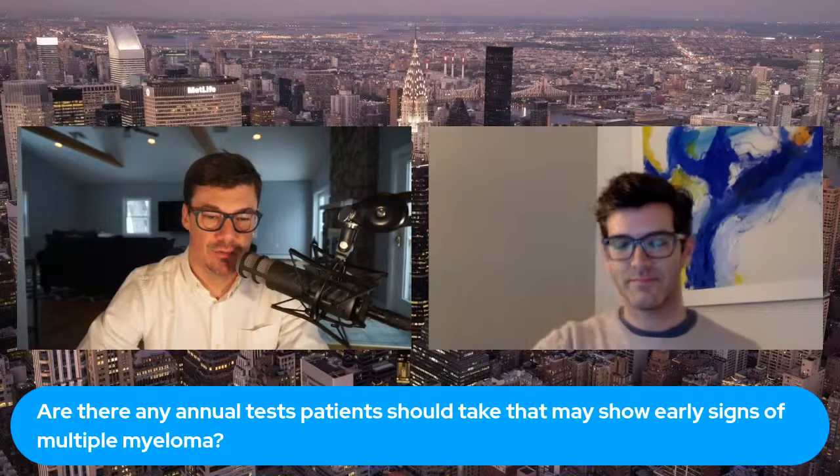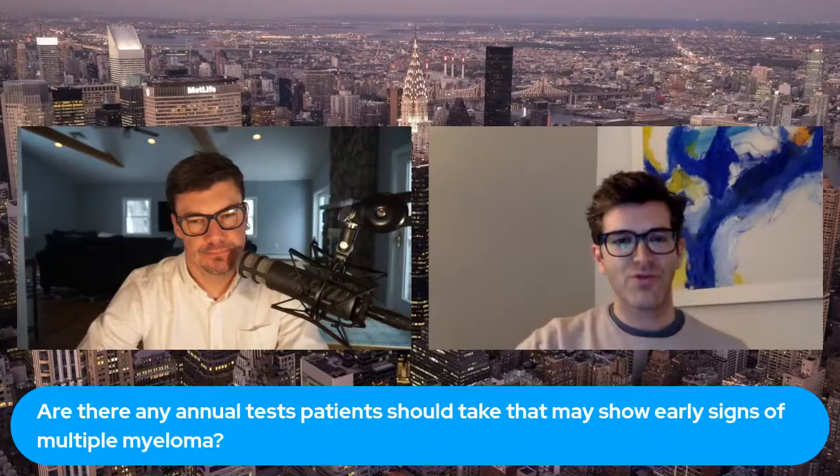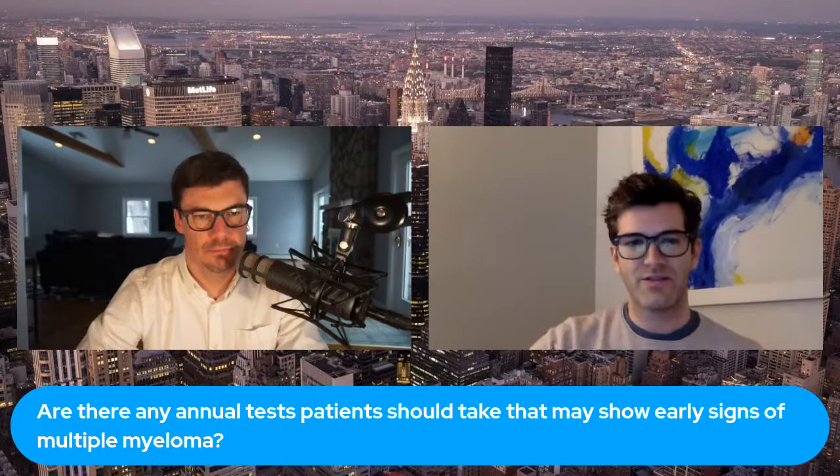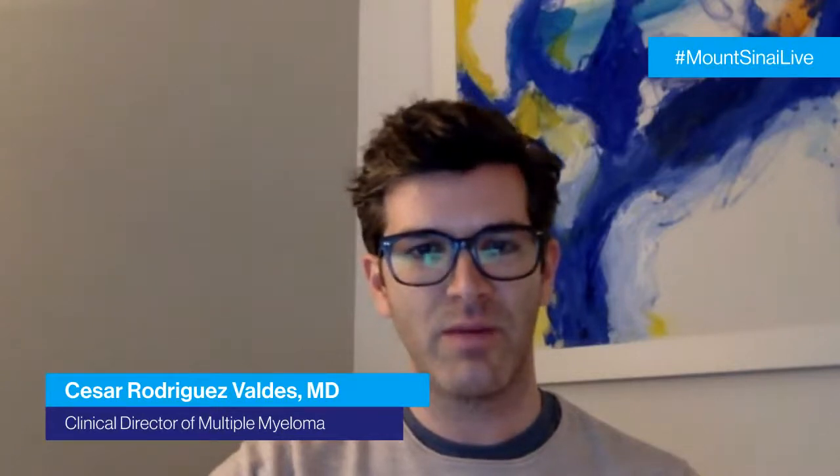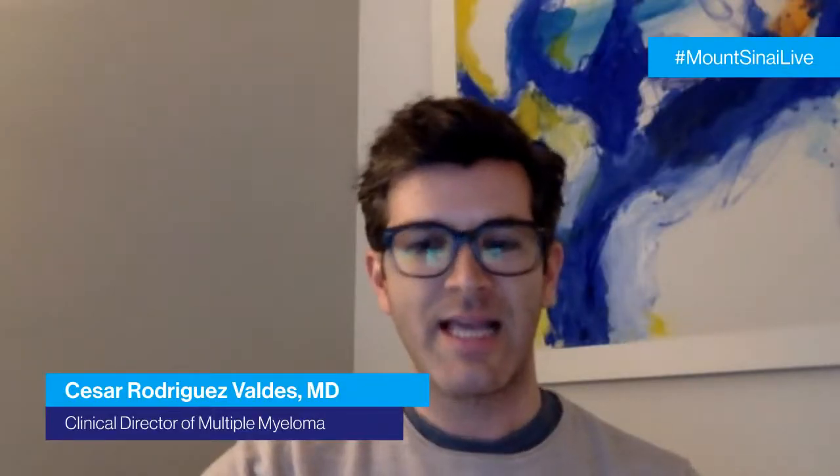Are there any annual tests patients should ask their doctors about that may show early signs of multiple myeloma? There's no actual screening study for multiple myeloma, just like there is screening for colon cancer or mammograms for breast cancer. But having an annual exam with your primary care doctor — including a physical exam and laboratory tests — can actually identify early signs or precursors of multiple myeloma. So I do recommend going for your annual physical exam; maybe we could diagnose it at an earlier stage.